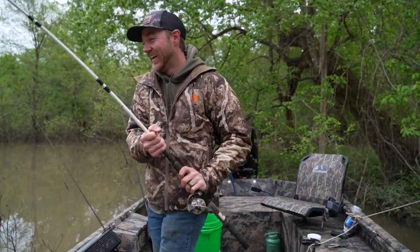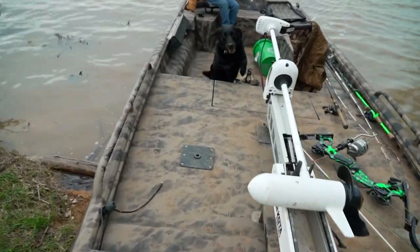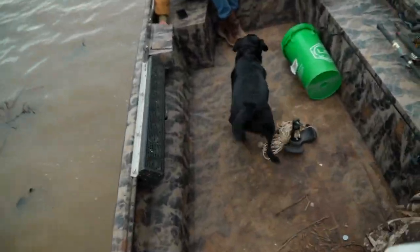Nice! That's a nice catch. What's up everybody? Welcome back to the channel. We are out here at the lake today, gonna do a little old-school catfishing.